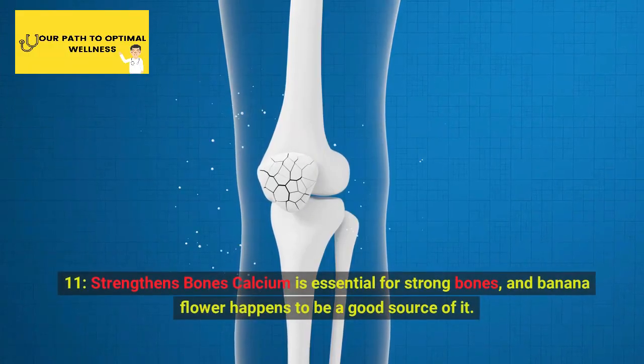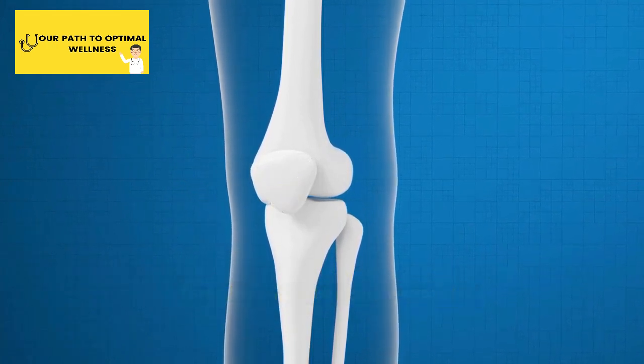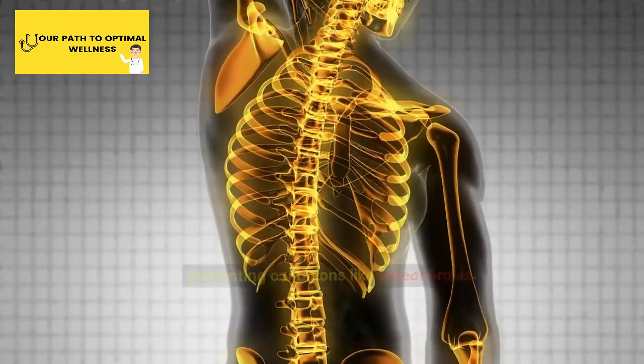11. Strengthens Bones. Calcium is essential for strong bones, and banana flower happens to be a good source of it. Including it in your diet can contribute to maintaining healthy bone density and preventing conditions like osteoporosis.